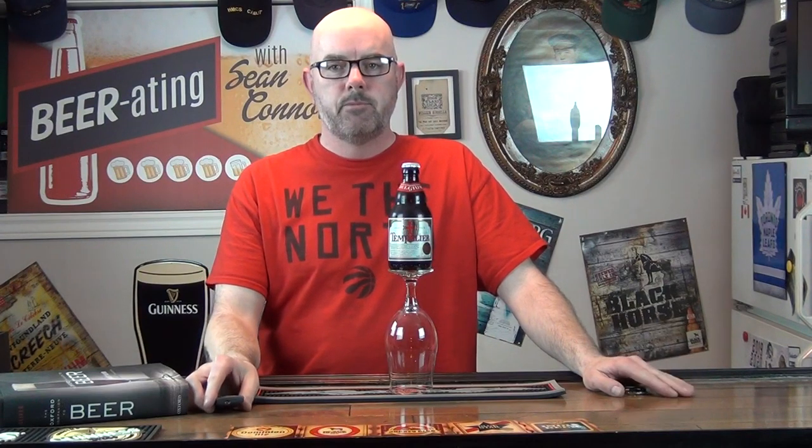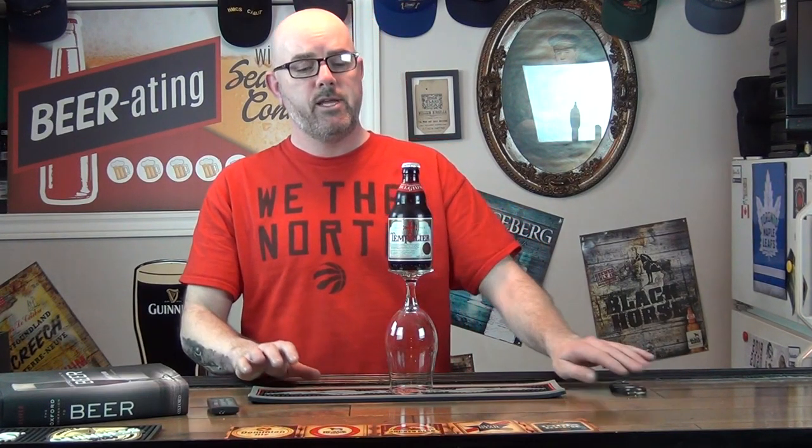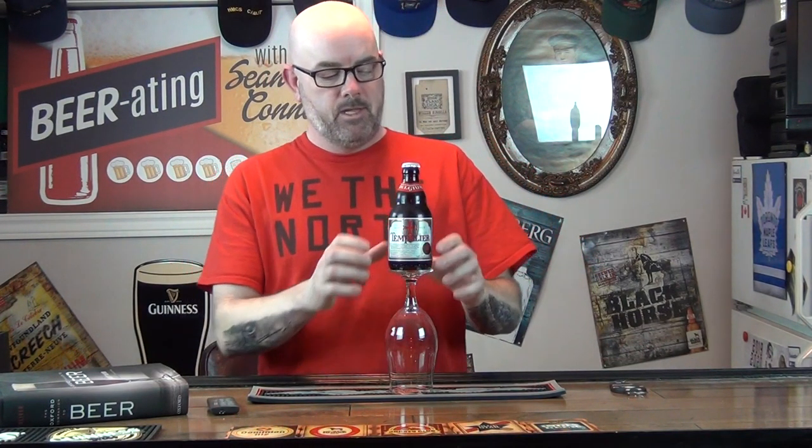Good evening folks and welcome to this week's episode of Beer Rating with Sean Connors. This week I have a beer from Belgium. As you can see the beer is Tempeler, and doing a quick Google translation on the beer, it's basically Knights Templar — that would be the translation.